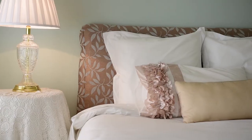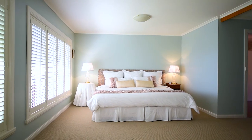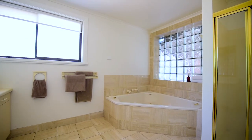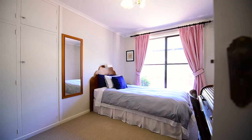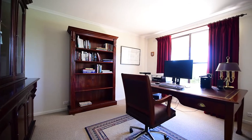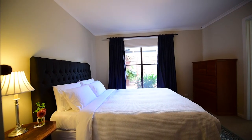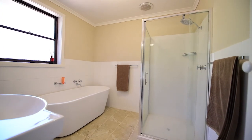A spacious master bedroom is beautifully appointed with white plantation shutters on all windows, a tiled en-suite and a separate walk-in robe. There are three other double bedrooms, one with walk-in robe and en-suite, and a well-appointed family bathroom and separate toilet.